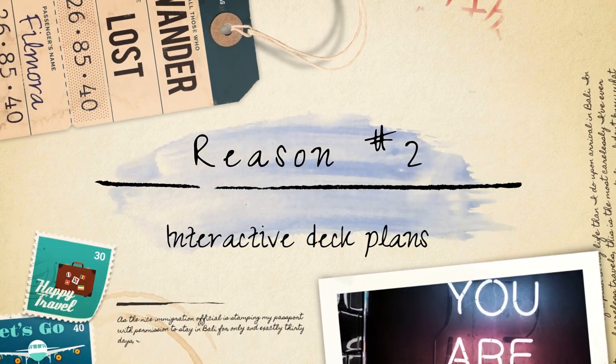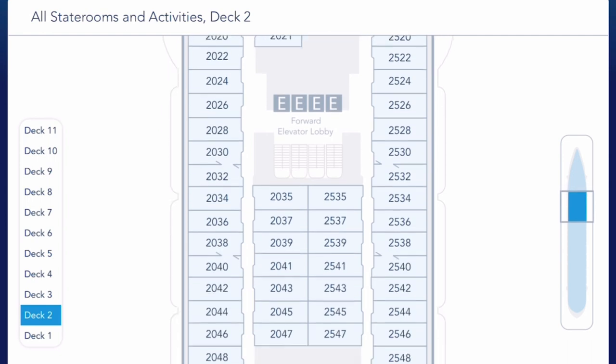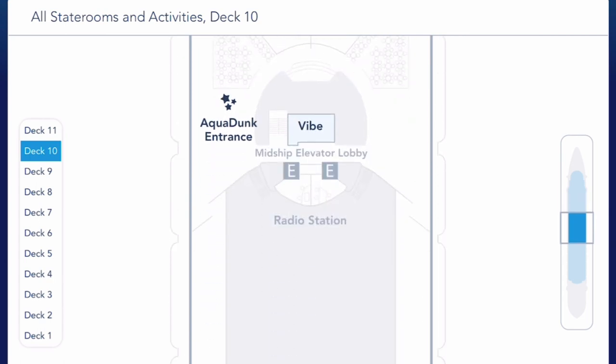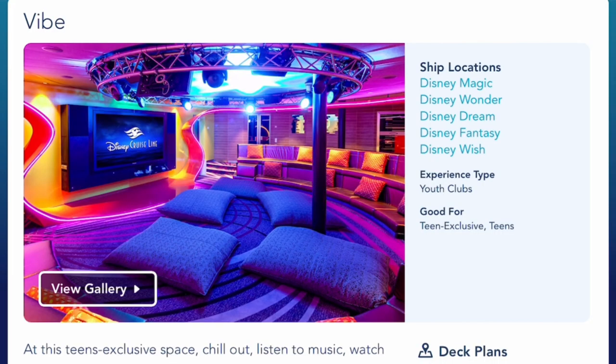Interactive deck plans. The app provides you a virtual map of the entire ship. This feature helps you navigate various areas of the ship, locate dining venues, entertainment venues, pools, and other onboard activities. It ensures that you can easily find your way around and avoid getting lost.